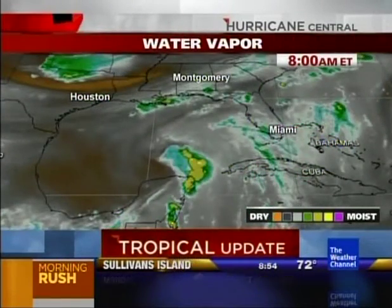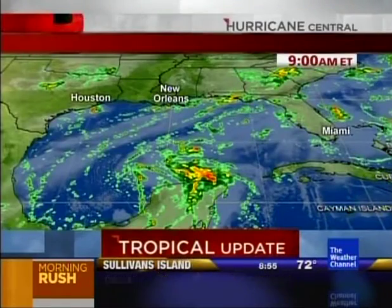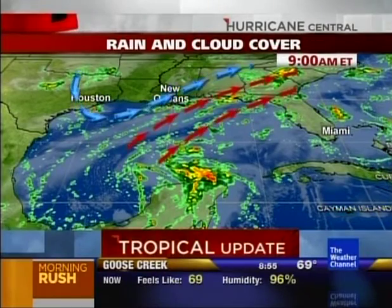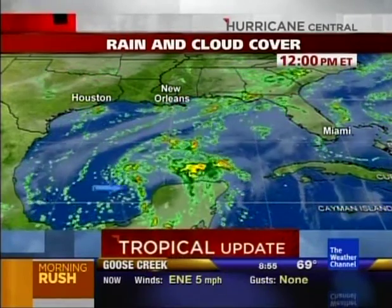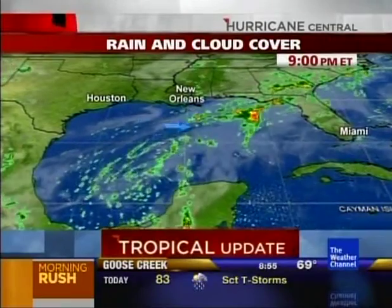Looking at the high-resolution model, notice how the moisture is sort of peeling off to the north and to the east — that's because there are stronger upper-level winds helping to do that. That is really going to be the impact for us: waves of heavier rain coming into the northeast. Here's the low-level circulation dropping to the south and to the west. The models want to weaken that upper low.